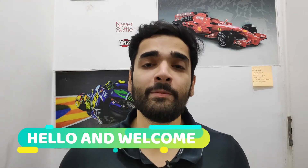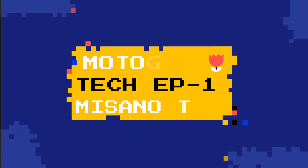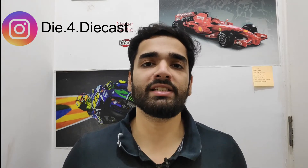Hello guys, welcome back to my channel and welcome to a new episode of MotoGP Tech. This is going to be a two-part series in which we are going to take a new look at the new tech that was seen in the Misano testing. This is going to be part 1. Make sure you also stay tuned for part 2 and without any further delay, let's get right into the video.